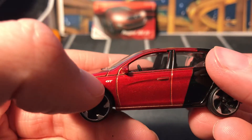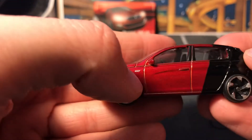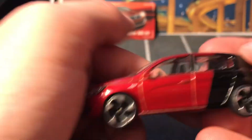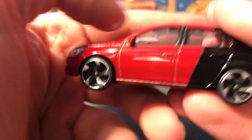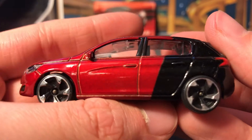We've got the... it says GT on the car but GTI on the card. Wait, I said that wrong again — GTI on the card but GT on the car. I give up, you know what I'm talking about. It's not the same.